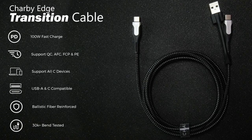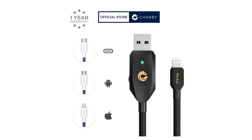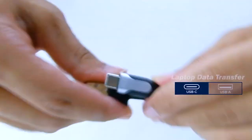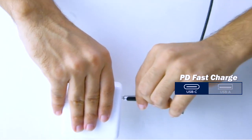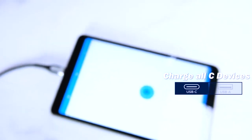In addition, this is the first universal cable with a detachable USB adapter. If your power bank, car, laptop, or earbuds are still using USB, you can simply attach the Charby Edge and all connections are once again accessible for you anywhere.